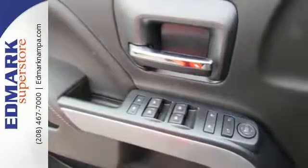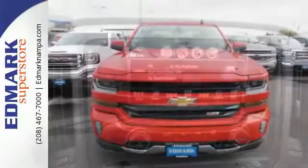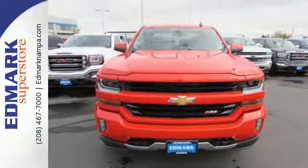When your livelihood depends on whether your truck can handle the load, don't bother driving anything else but this Silverado. Stop by Fortes Drive today.